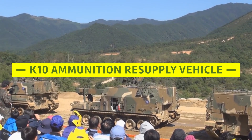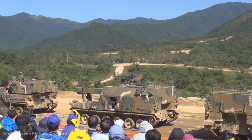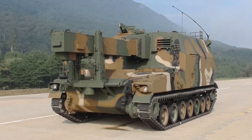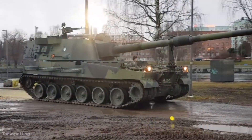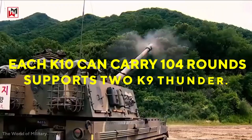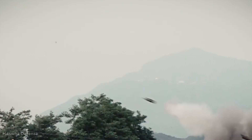A K10 automatic ammunition resupply vehicle based on the K9 chassis joins the K9 Thunder. The K10 is a tracked vehicle designed to support the main artillery battery. The K10 ARV can transfer 12 rounds per minute through a conveyor belt automatically, preventing crew exposure to the combat environment. Each K10 carries 104 rounds of ammunition and supports two K9 Thunder units. It is powered by the same 1,000-horsepower engine and is also utilized by other countries that operate the K9.